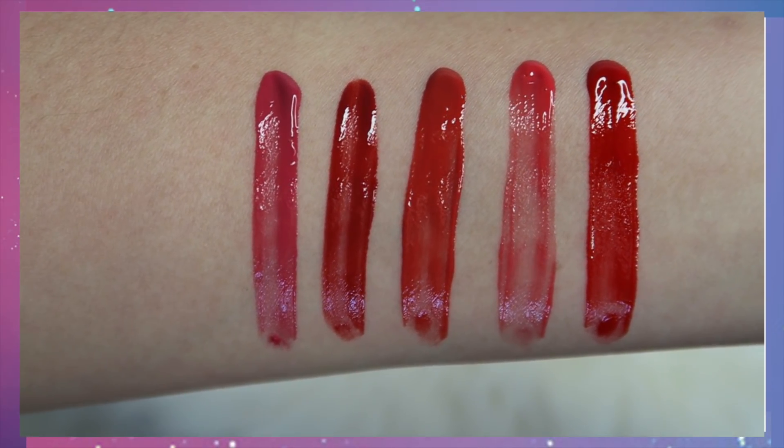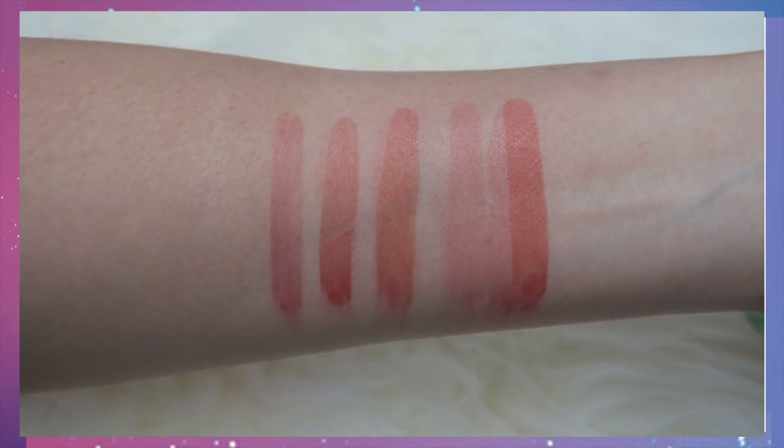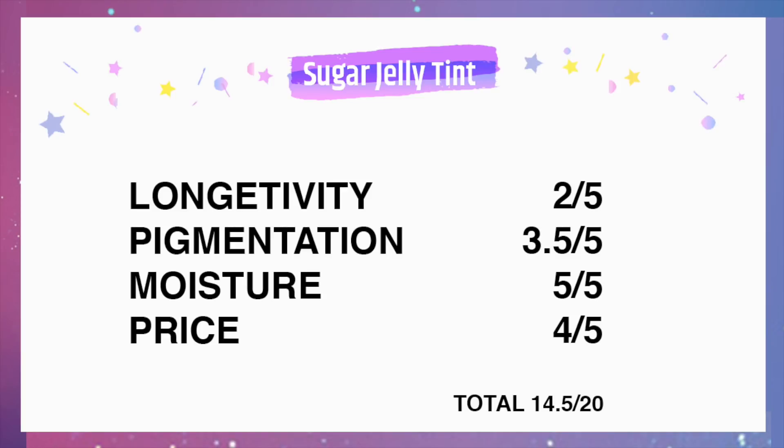Overall, these are pretty different from the usual tints I've tried, but they are pretty moisturizing. They do stain your lips, however the stain is very easy to remove compared to other tints I've tried. I'm rating it the same as the Sugar Glow Tint — longevity is not long lasting, pigmentation is three out of five, and only the first three shades actually matched the model. Moisture is very high because of the manuka honey. The price is very affordable, though I'm not sure how long this collection will last — it feels like a Christmasy collection.